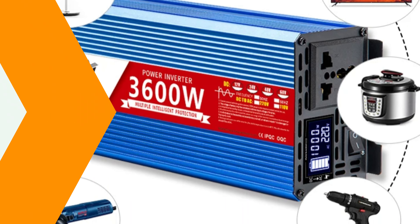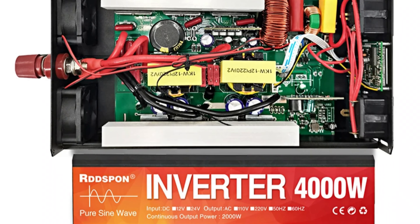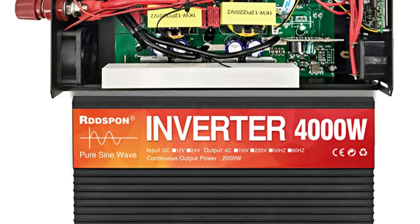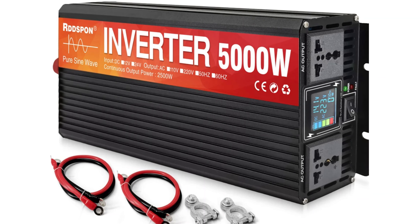The inverter has a universal socket type, allowing compatibility with various plug types. It supports DC-12V and 24V input and output voltage, and has a default output frequency of 50Hz, adjustable to 60Hz for local standards. The inverter comes in three models with varying capacities and a high conversion efficiency of 90%, and features over-temperature and low-voltage protection to protect devices and batteries.